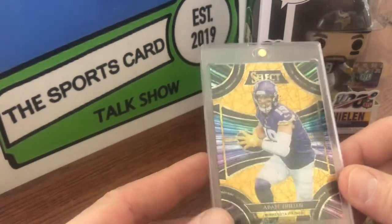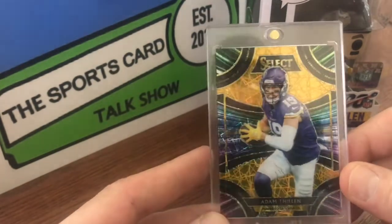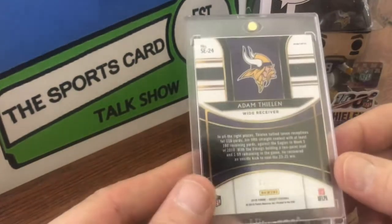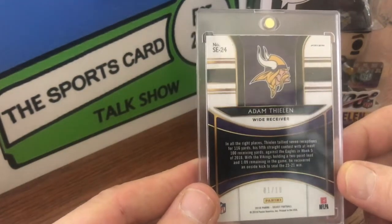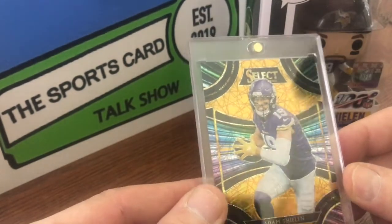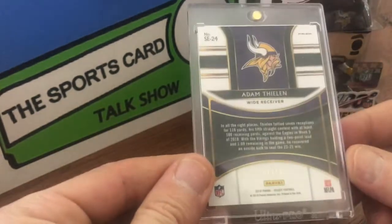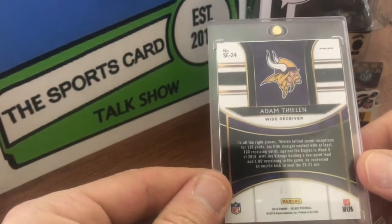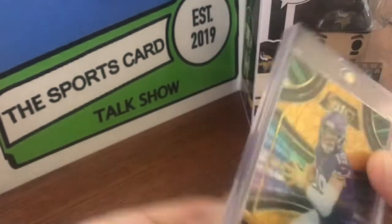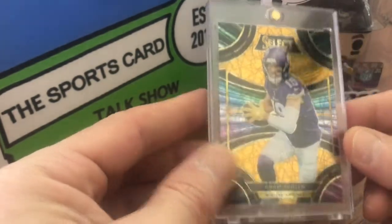This is a 2018 Select. I don't know what the parallel is on that one — is that the stained glass maybe? It's out of 10, so probably. It's a really super short print, numbered one out of 10. That's awesome.